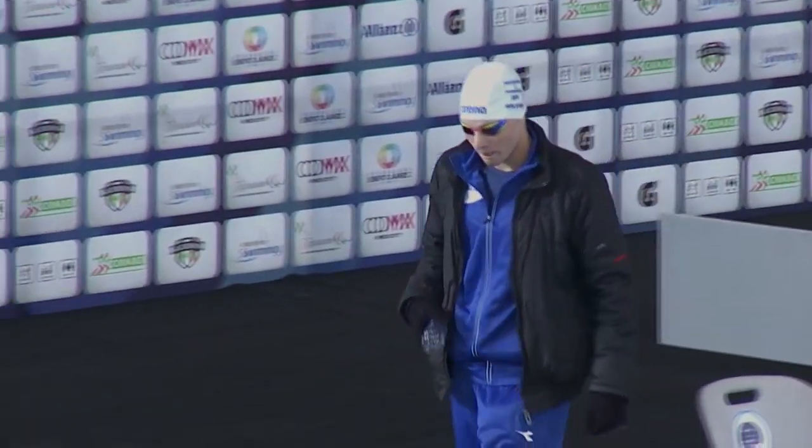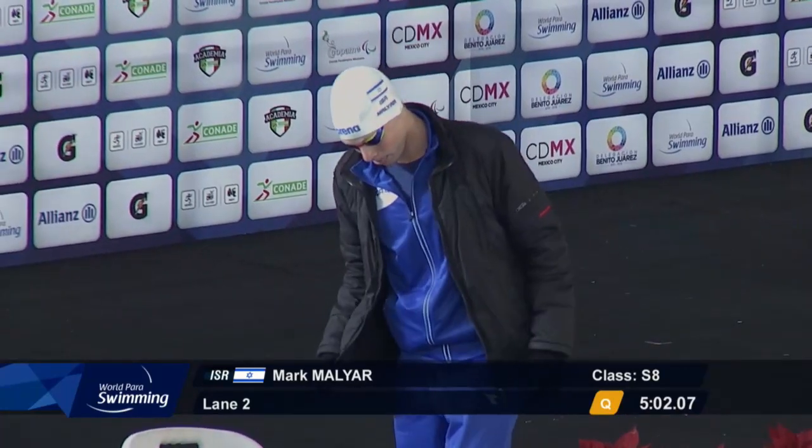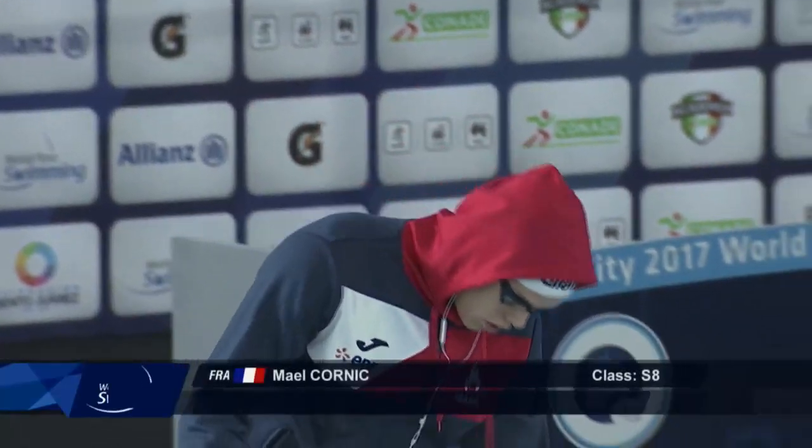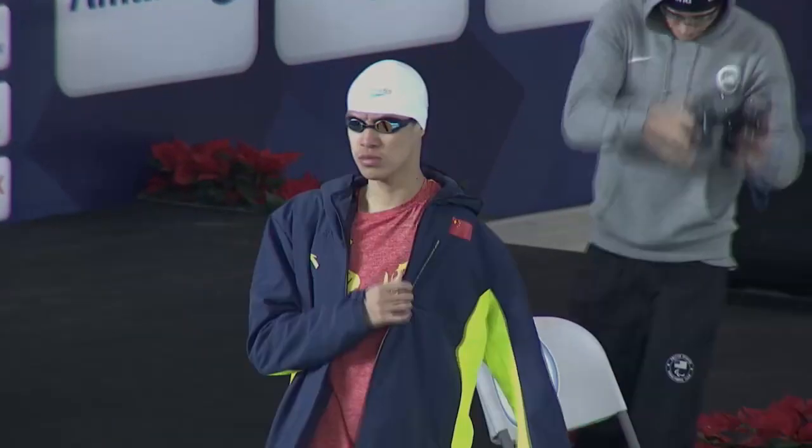Somebody's already making their way out for the next event. The event is the Men's 400 Freestyle S8. Marc Malillard we saw go through. The Israeli swimmer is in lane number two — bronze medalist yesterday in the backstroke. One of the French youngsters goes in lane three. Zu Hao from China in lane four. For Robert Griswold, gold medalist yesterday from the USA, he goes in lane five. And the swimmer from Argentina goes in lane number six.